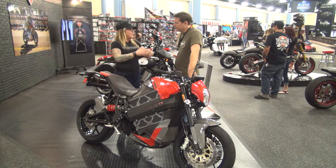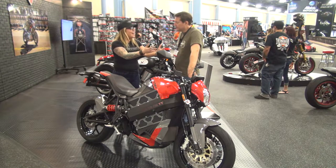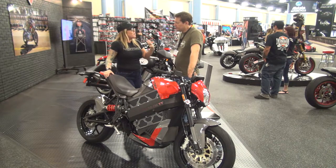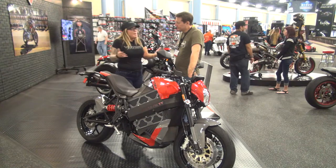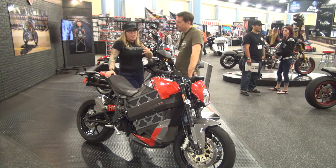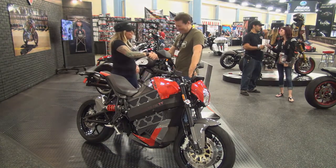They're just another cool option for the Victory consumer to think about. We've proven that we do beautiful big tour bikes, beautiful baggers with the new Magnum and the cross-country bikes, and we make great cruisers. So why not give another avenue for our customers to come in, look at, and take part of the Victory story. Awesome — thank you so much. It's been a pleasure.